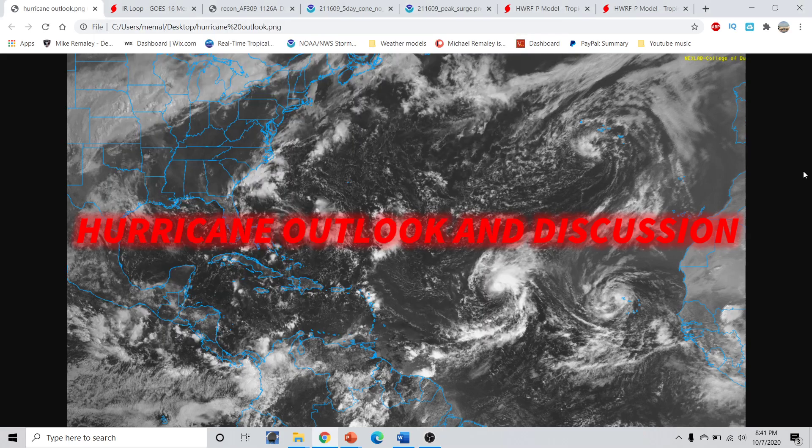Good evening, everyone. This is Michael Miley here with the Hurricane Outlook and discussion for October 7th, 2020, recorded at 8:42 p.m. Eastern Time.